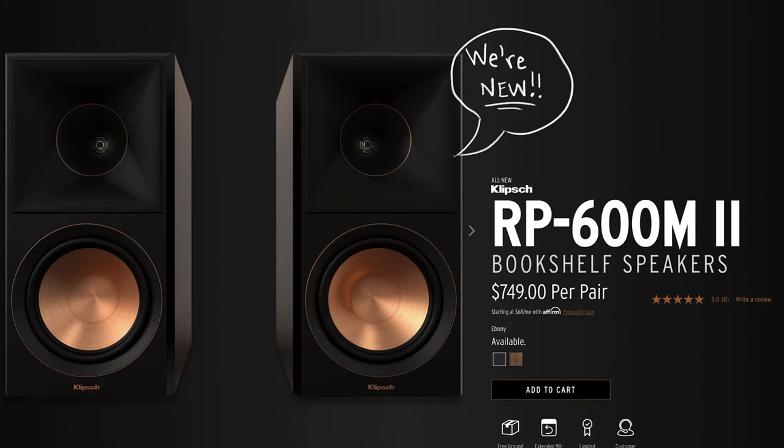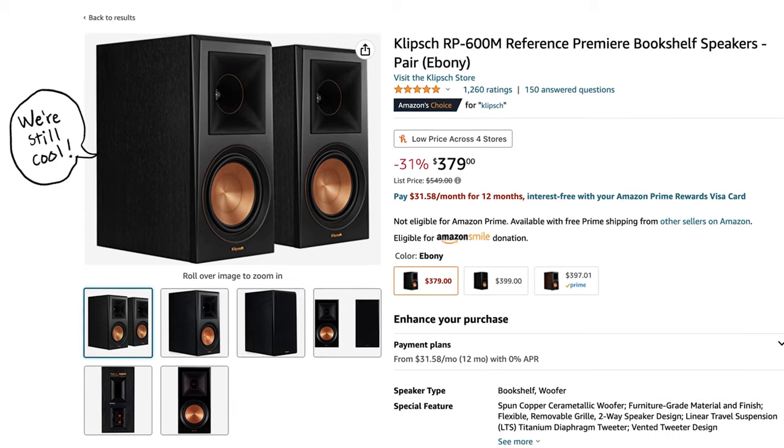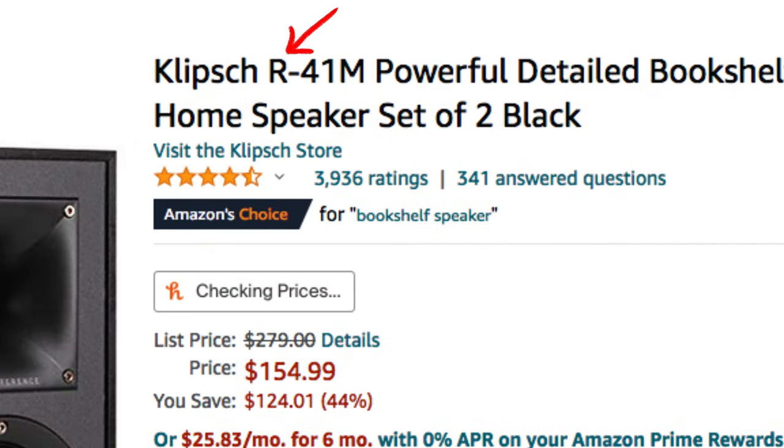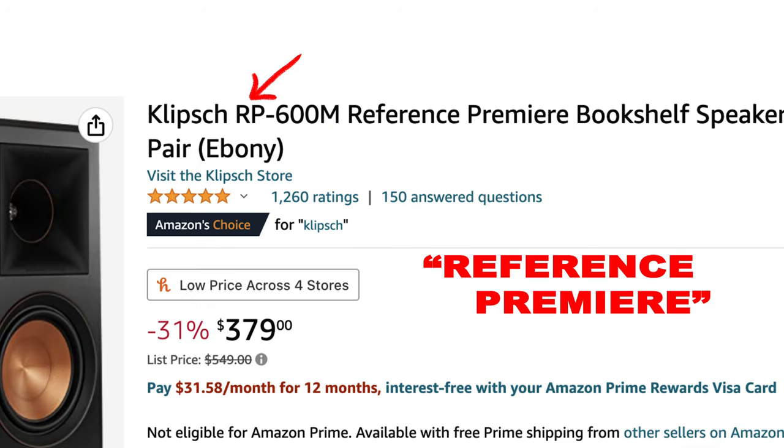With the Klipsch RP-600M Mark II speakers out now, the original RP-600Ms are a steal of a deal and still sound incredible. Just FYI, in the Klipsch line, if a model says R-something, that's their baseline reference series; the RP series — reference premiere — is a step above that. So owning a pair of RP-600Ms and a subwoofer would be a killer 2.1 setup.